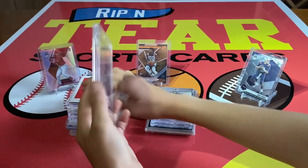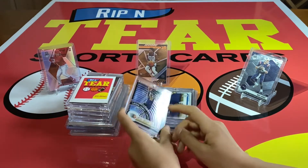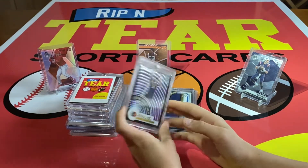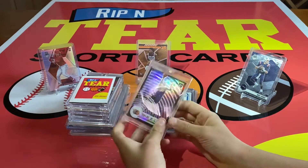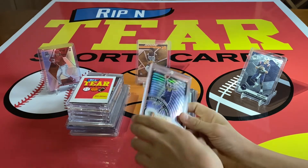Number 11: we have this LeBron James T-Optic holo. We pulled this on our number one episode of Random Hobby Pack Opening. So that was cool.